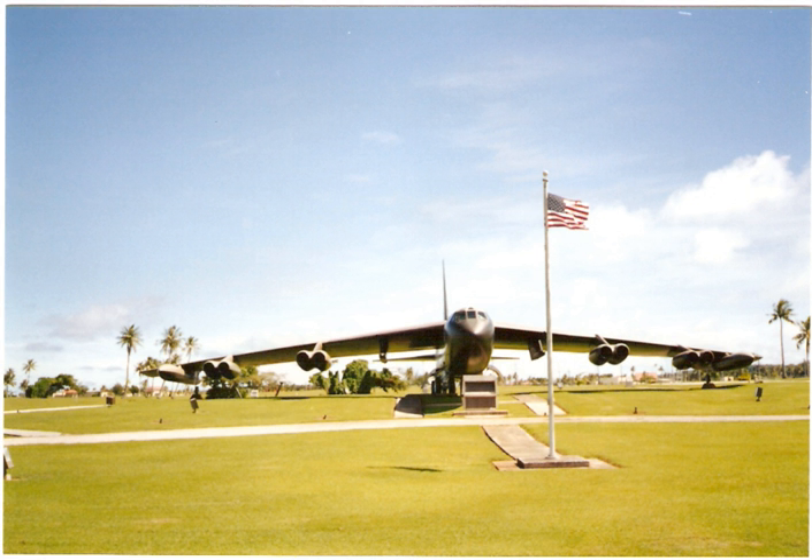19 technicians of the First Combat Evaluation Group were lost in ground combat. On September 21, 2010, President Barack Obama presented the Medal of Honor to the sons of Chief Master Sergeant Richard L. Etchberger for his actions in the Battle of Lima Site 85.